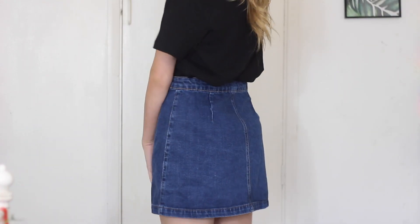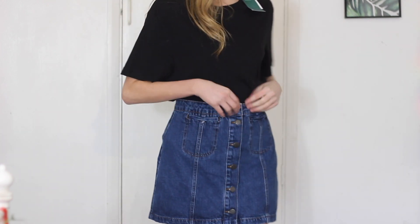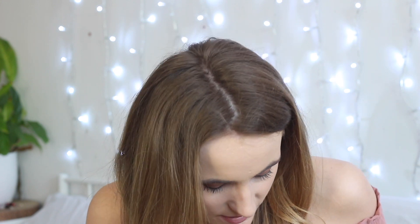This jean skirt bugs me so much — it was meant to be a size 8 but I don't think it is because it's far too big. I did think that when I saw it on the hanger but convinced myself it would be fine. It's from Topshop, which is weird because sizing there is normally quite good. Maybe with a bulky jumper or cardigan tucked in it could work, but who knows. I'm not too sure how much I paid for this either.